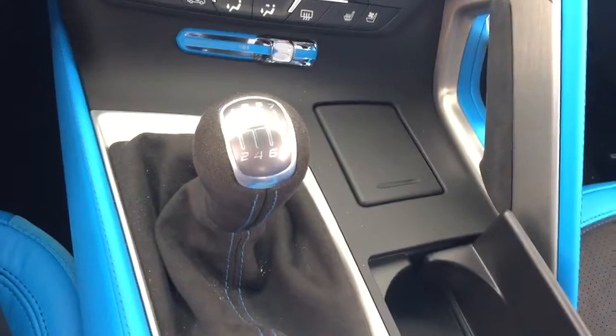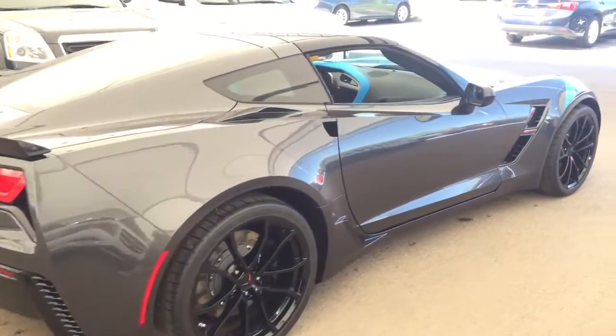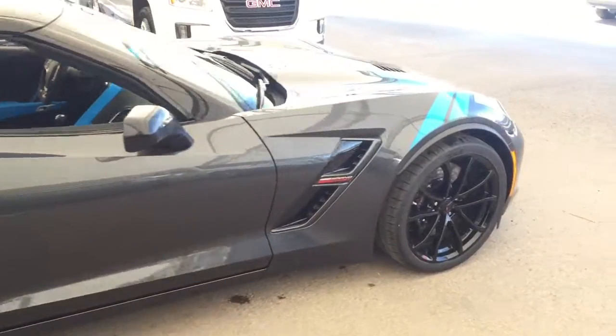This is a 7-speed manual. So don't miss out — hurry in or give us a call today at Davis Chevrolet to book your test drive.